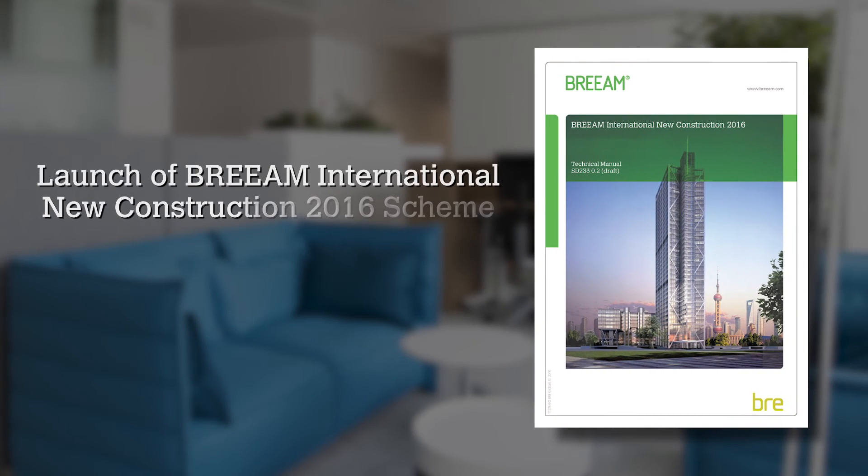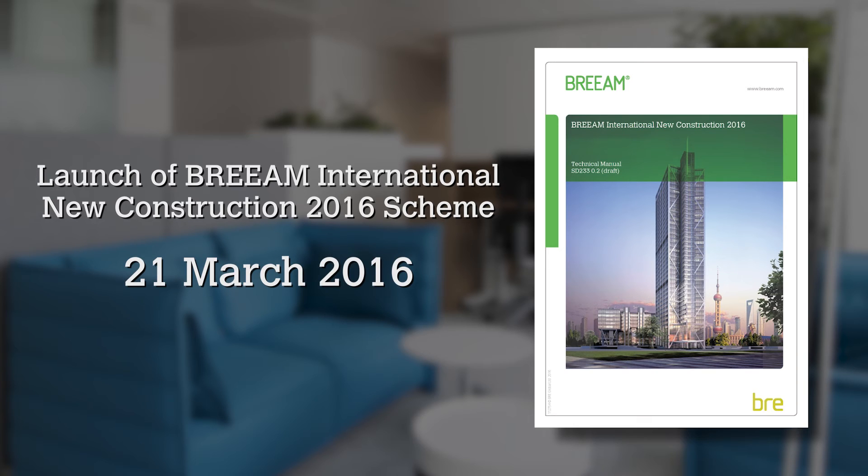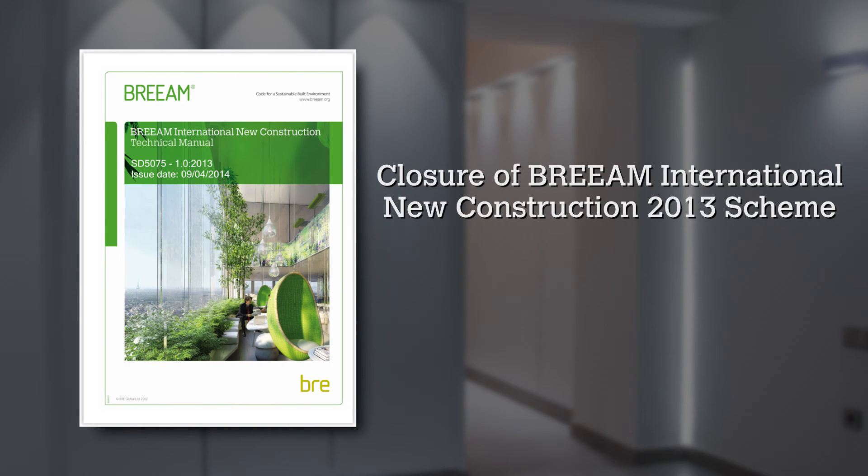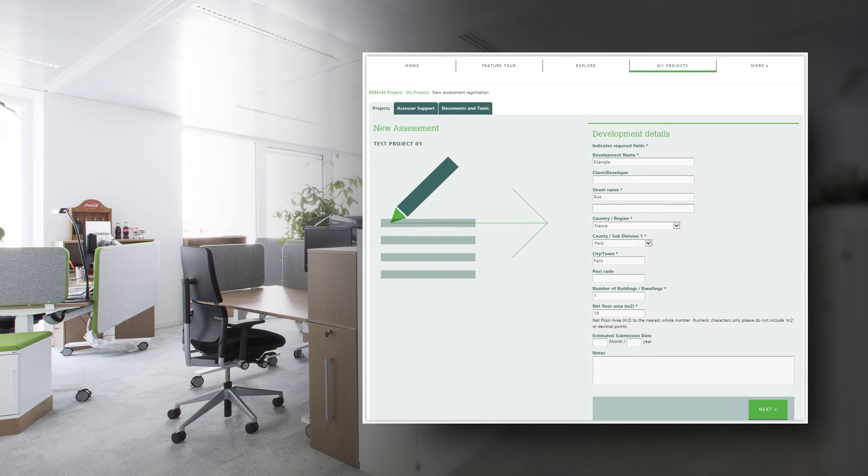The key dates you need to be aware of are the launch of the BREEAM International New Construction 2016 scheme, which is the 21st of March this year, and then the closure of the current BREEAM International New Construction 2013 scheme, which closes at midnight on the 28th of March. So you've got a brief overlap between the two schemes. Please be aware that the BREEAM office is closed on the 25th and 28th, so get your registrations in early and make sure you ask any questions now rather than waiting until the last minute.